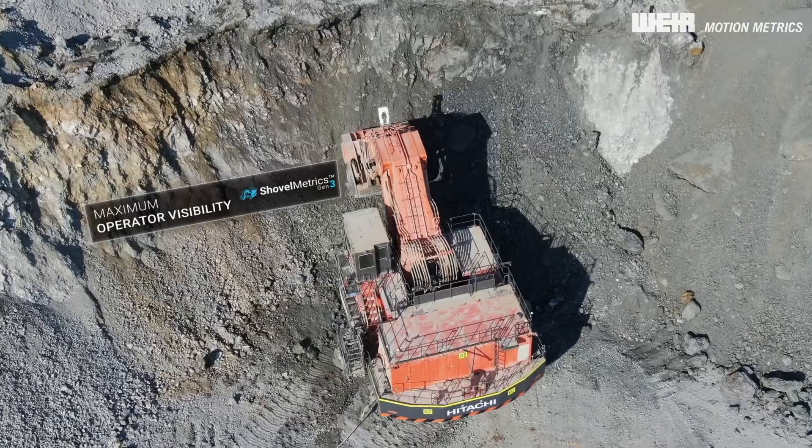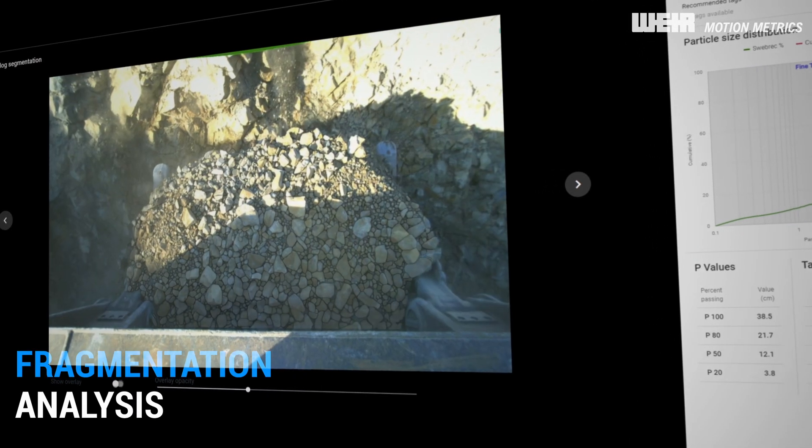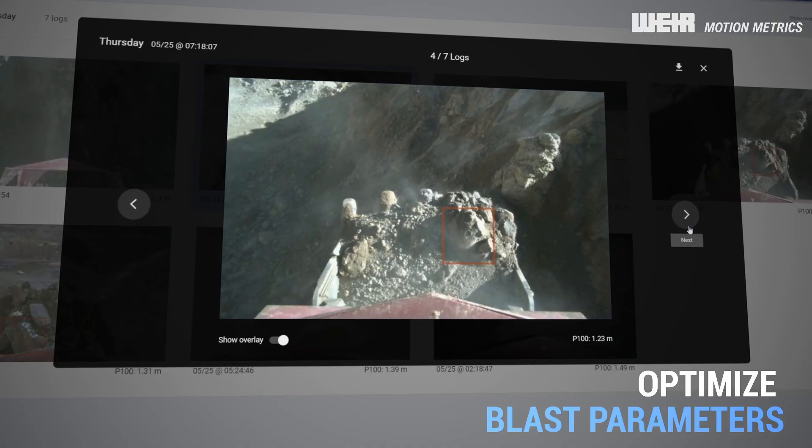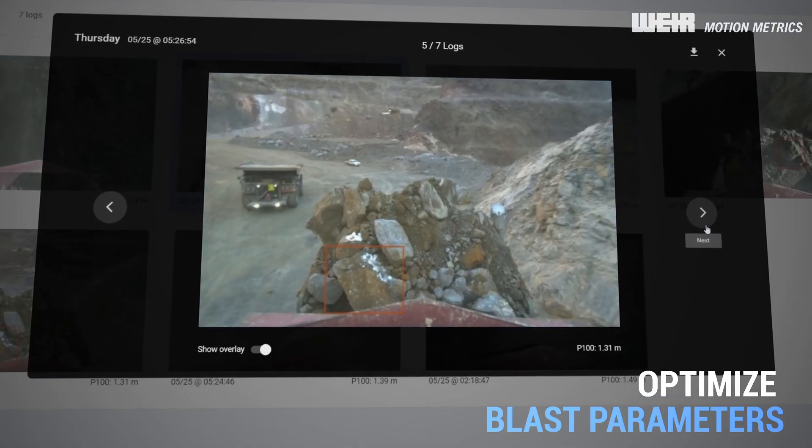ShovelMetrix Gen3's Smart 3D camera also provides bucket-by-bucket fragmentation analysis, scanning for boulders to avoid equipment damage and crusher downtime.